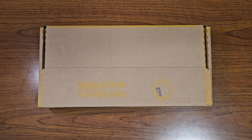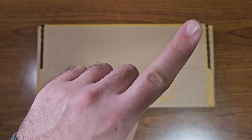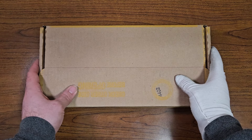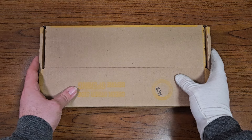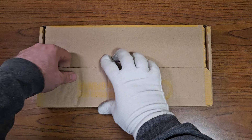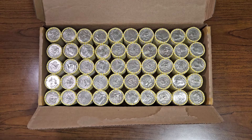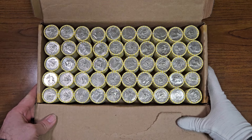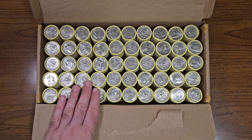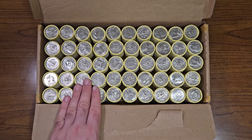If you haven't seen my last half dollar box video, I'll put the link right up here so you can go ahead and watch that one before you watch this one. Now let's not waste any more time — I'm always excited to go through a half dollar box with you guys. Let's open this box up and check out those enders. There's a total of one thousand half dollars inside of this box.